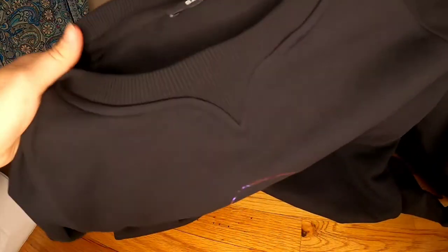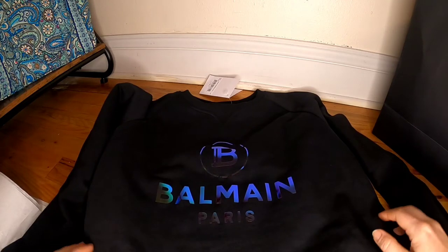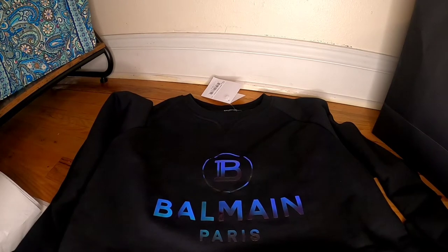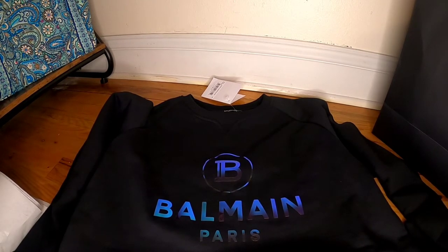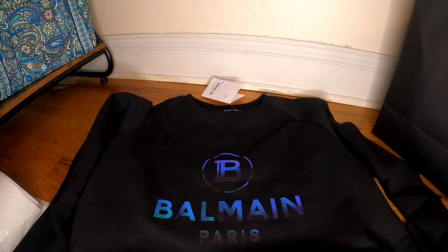The price for this sweatshirt is $327, which is amazing. I looked at women's sweatshirts from Balmain and they were about $1,000, sometimes even $1,200. This was actually the last one in size 16, so it was a very good find.